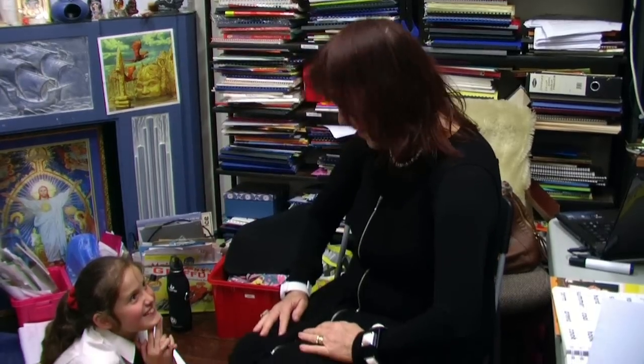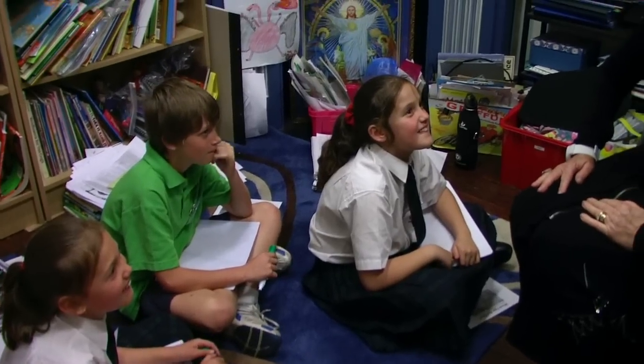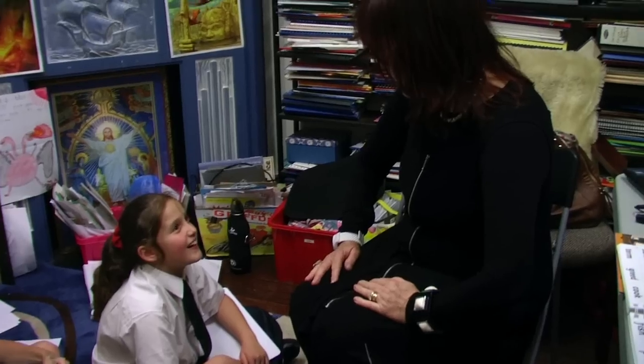Hi children, how are you? Good. Did you have a good day today? Yes. Fantastic. So we're going to do a few tricky words tonight and we're going to do lots of things to improve our reading and our writing.